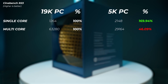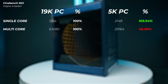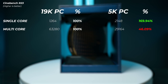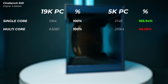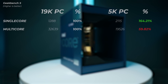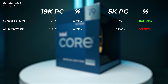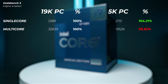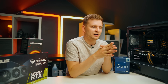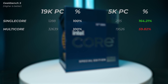Looking at Cinebench scores, the single-core is about 70% faster on the 5K PC, which is absolutely amazing. In terms of multi-core performance, the 19K PC is more than double the score — the 5K PC is about 54% slower. In Geekbench 5, the single-core is 64% faster on the 5K PC, but the multi-core score is 40% slower on the 5K PC. Bear in mind that's partly because Geekbench measures cores rather than threads, so the 19K PC would be even further ahead if threads were counted.